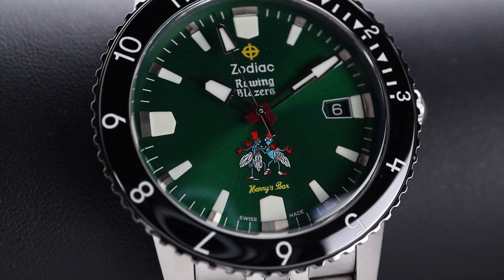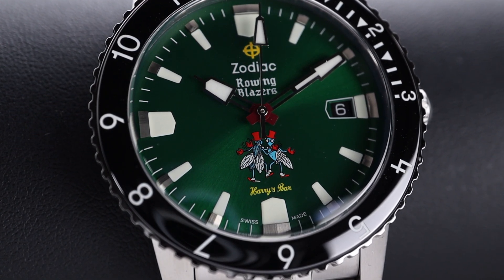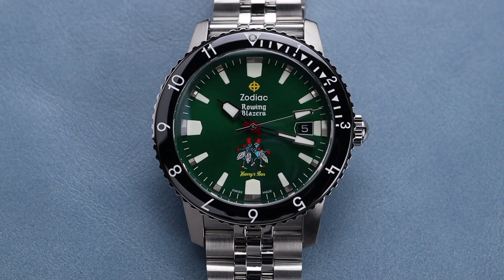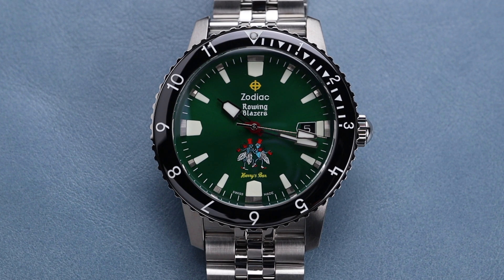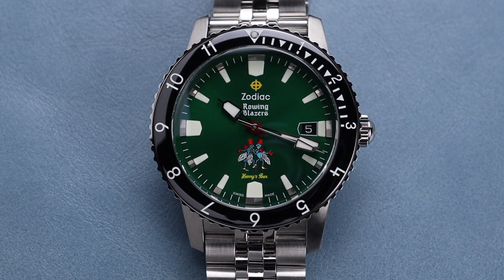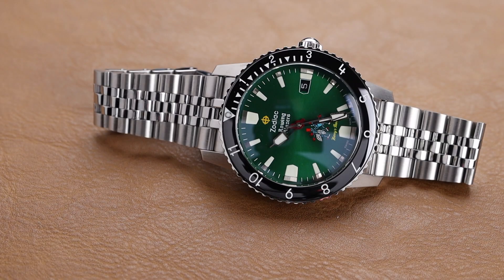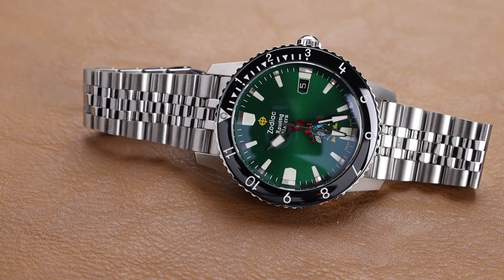You can see there, just above the 6 o'clock marker, the Harry's Bar logo right there on the green dial. Harry's Bar has been a well-known watering hole since 1911, playing host to tons of individuals, including some very famous — even the likes of Ernest Hemingway and Coco Chanel were known to frequent the bar.